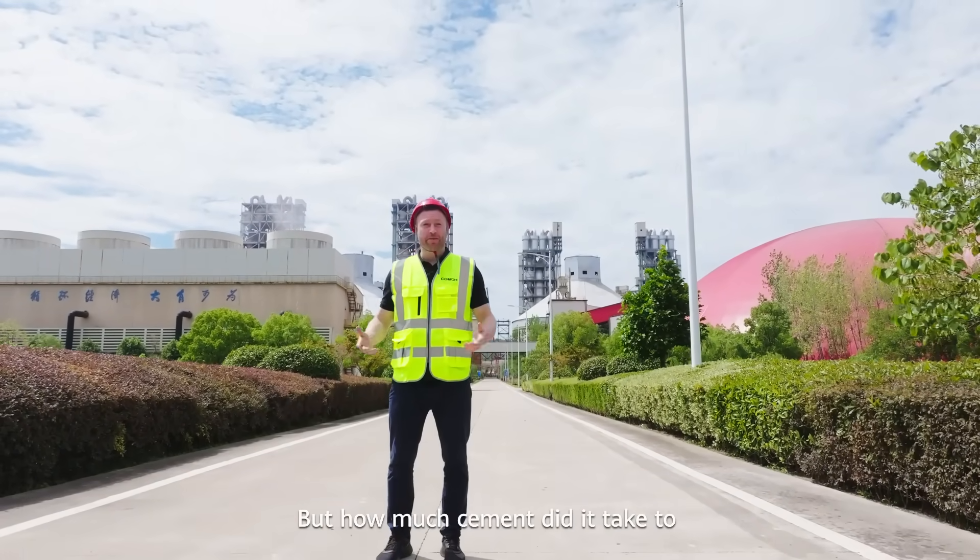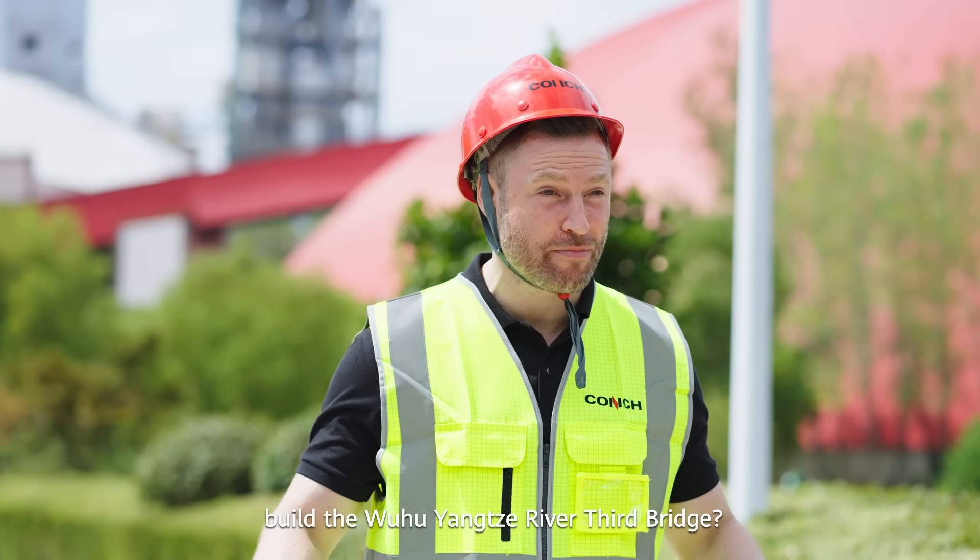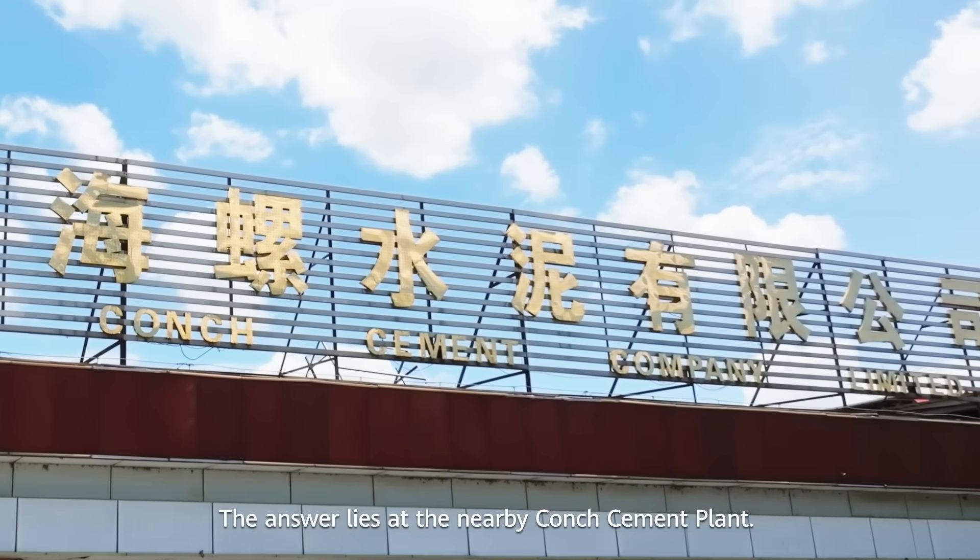But how much cement did it take to build the Wuhu Yangtze River Third Bridge? The answer lies at the nearby Conch Cement Plant.